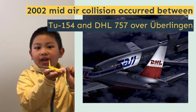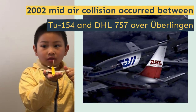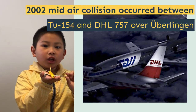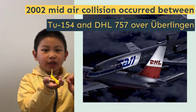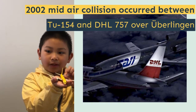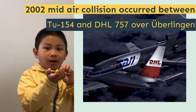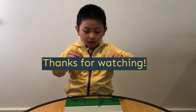These aircraft are mostly used in Europe and the UK. In 2002, there was an early accident for this aircraft — I don't know how to pronounce the country, so tell me in the comments if you know. The flight number was DHL Flight 611. It collided with Bashkirian Airlines Tu-154 and there were zero survivors.